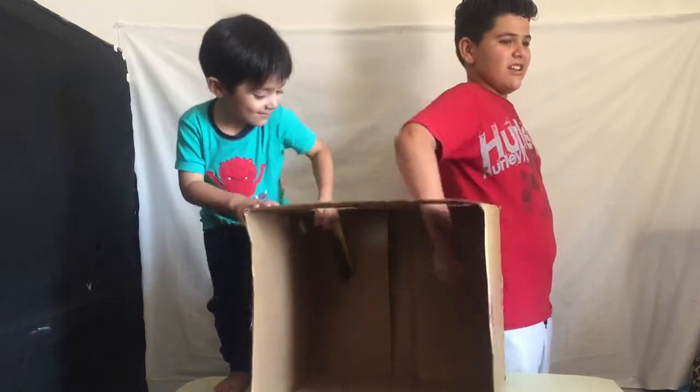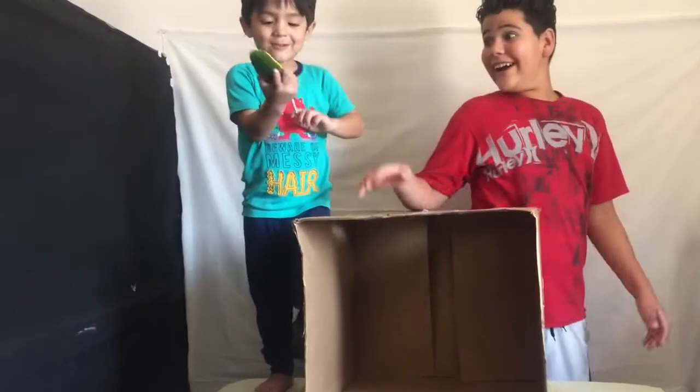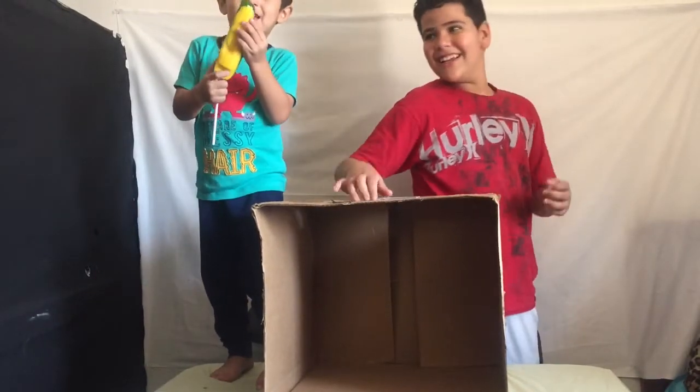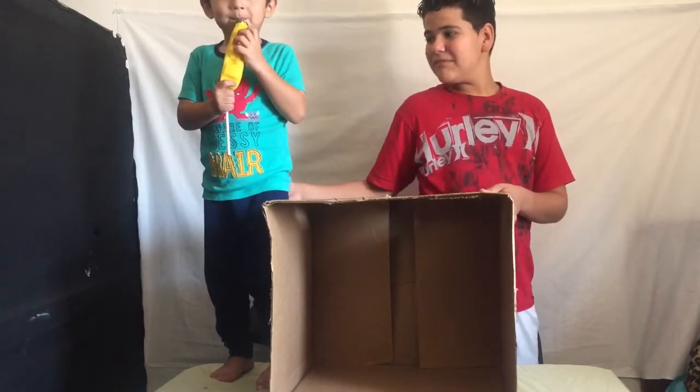Go ahead and take it out. I got it right! Aiden said gummy worm, Blake said gummy corn. Aiden got it right — it is a gummy worm. You were close, Blake. Good job.